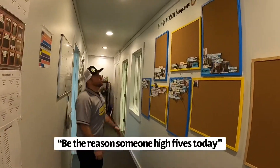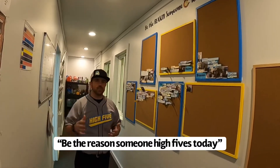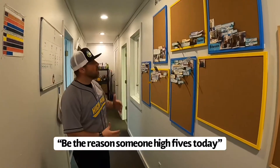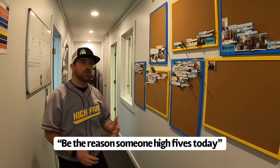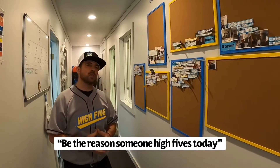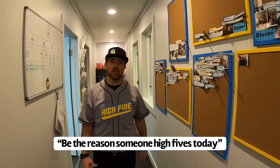This is our 'Be the Reason Someone High Fives Today' wall. Whenever one of our technicians gets a five-star review from one of our clients, or they get a high-five picture with somebody who's so happy with our plumbing service, we want to make sure that we can put it up for everybody to see. Every time one of our plumbing technicians gets a review or a picture we post it up here, so they can see what they've done every single day. It really does help boost confidence and it shows how great you're treating our clients.